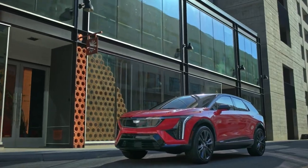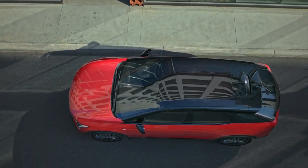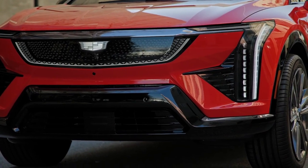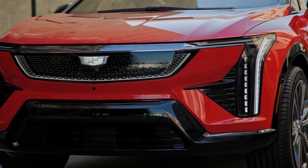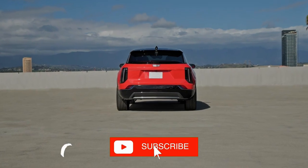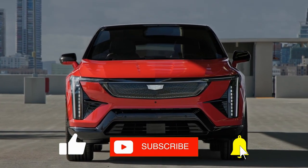With its combination of stylish design, advanced technology, and robust performance, it aims to attract younger, tech-savvy buyers looking for a luxury EV. That's all for our first look review of the 2025 Cadillac Optique. If you enjoyed this review, make sure to like, subscribe, and hit the bell icon for more in-depth automotive reviews and first looks.